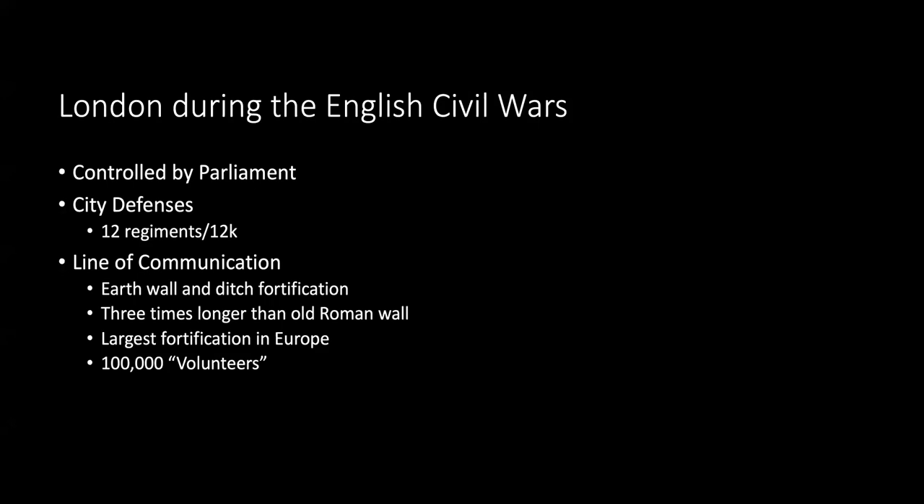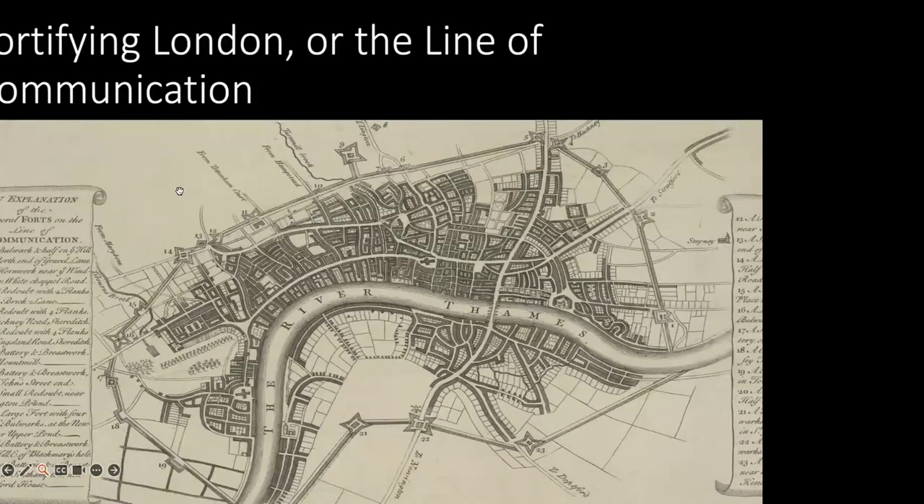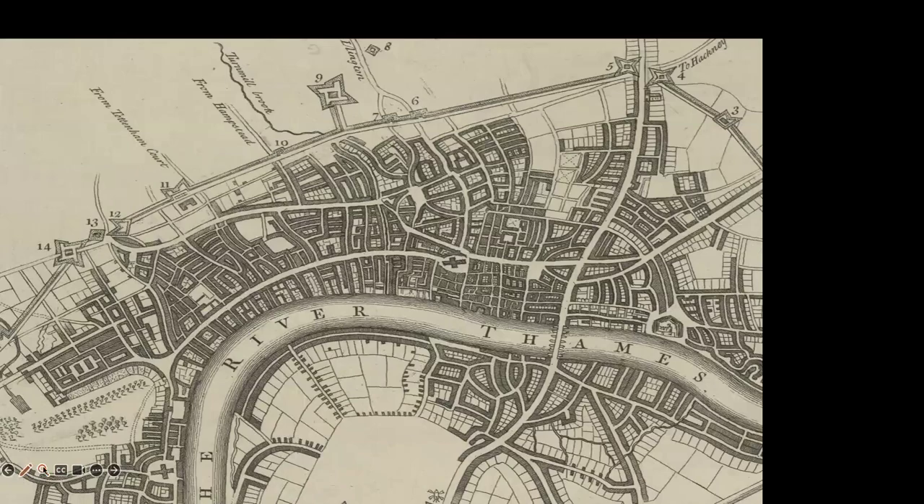Volunteers — and that's in quotes, because you didn't really have a choice — were recruited to build these defensive structures. Each of the livery companies had to close down for a day and work on the defenses, whether they were tailors, potters, or anyone else. Contemporary reports suggest around 100,000 men worked on the fortification at various times. Once the war was over, the whole structure was demolished, so there's nothing above ground remaining, but we have some accounts and maps to get an idea of it.